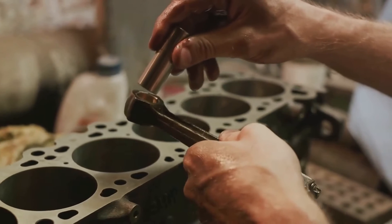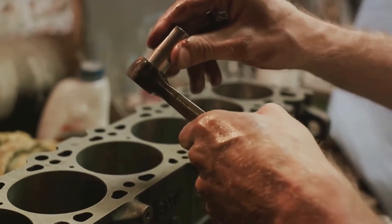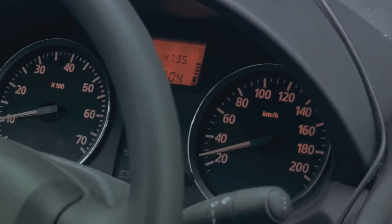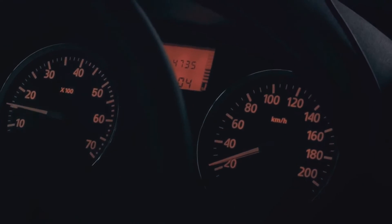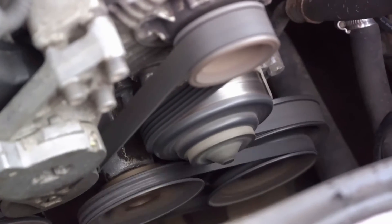So let's delve into the telltale signs of a malfunctioning turbocharger. Firstly, you might notice reduced power and vehicle dynamics — a clear indication that your turbocharger isn't delivering the boost it should. Similarly, if your engine isn't picking up speed as promptly as it usually does, that's another red flag.